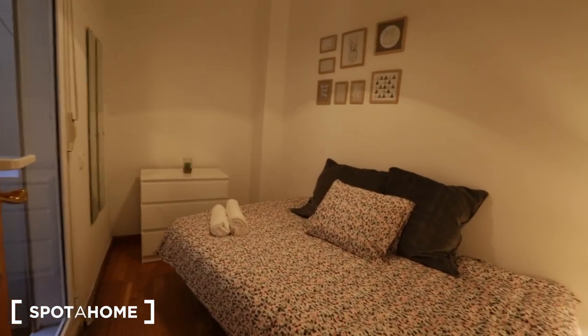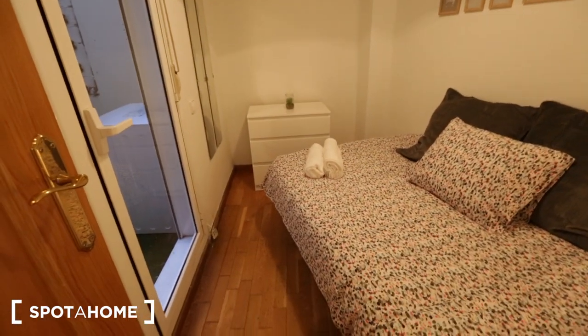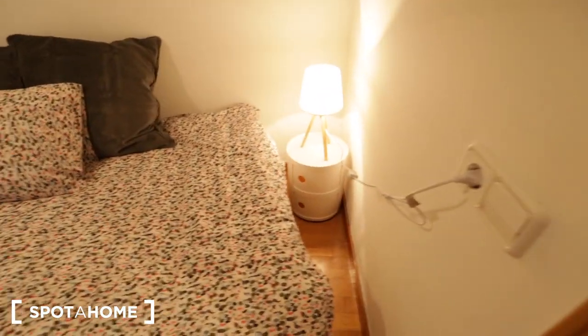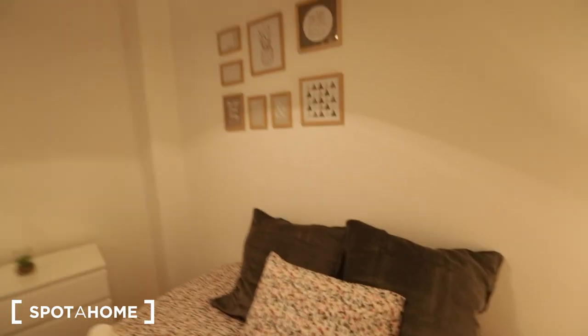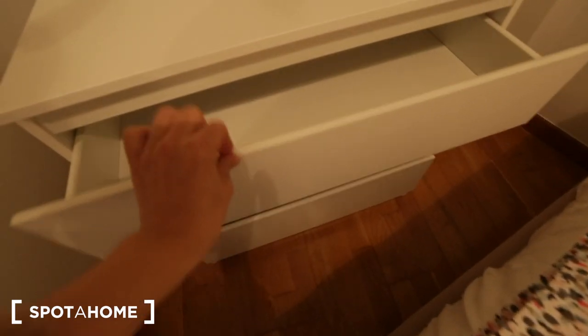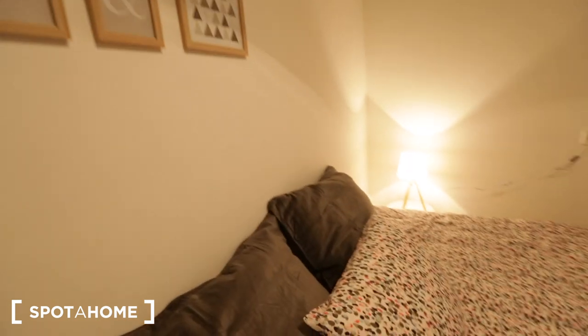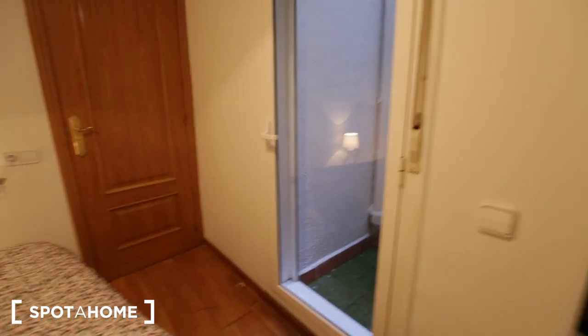Now let's check out bedroom three, the last bedroom, which has access to the private patio. This is the smallest of the three and has a single bed. Next to the bed you have a nightstand with a lamp, picture frames on the wall, a chest of drawers for clothing, and a mirror.